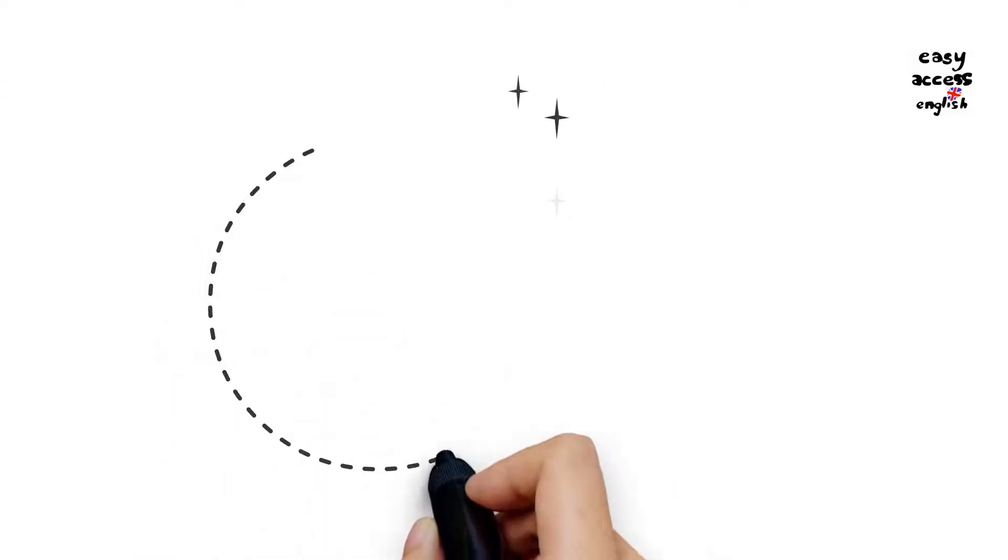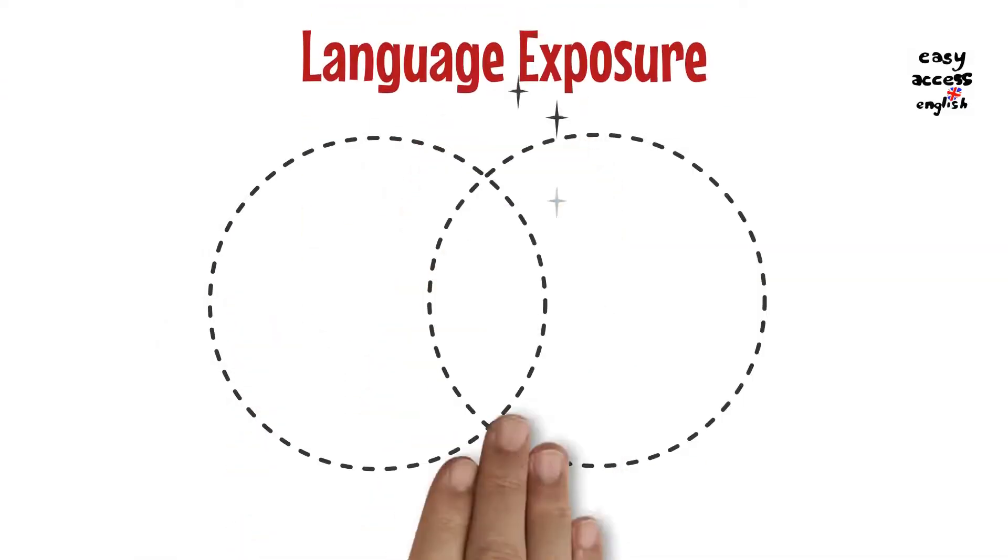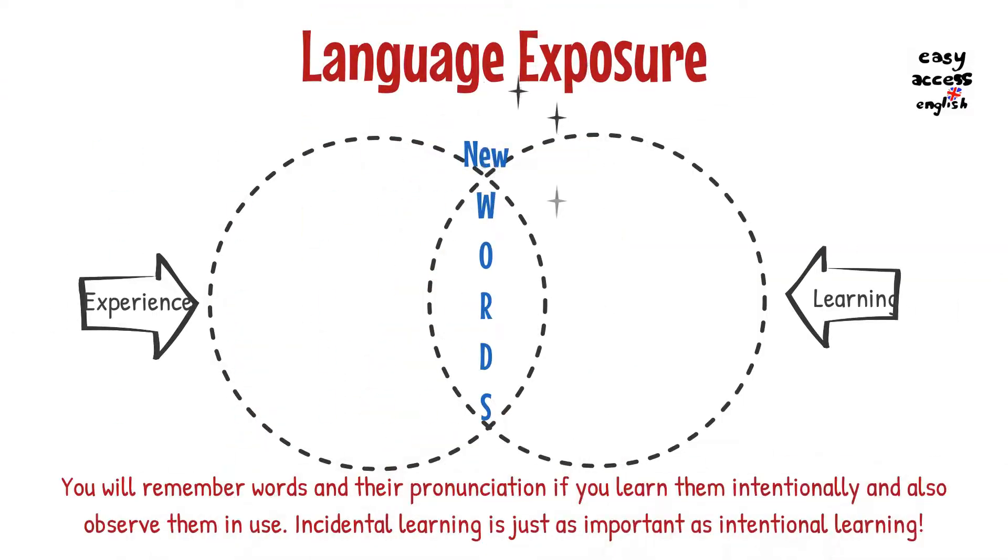To learn which syllable to stress and indeed how to pronounce new words, remember that being exposed to the language as much as possible will help you naturally acquire that knowledge and ability.